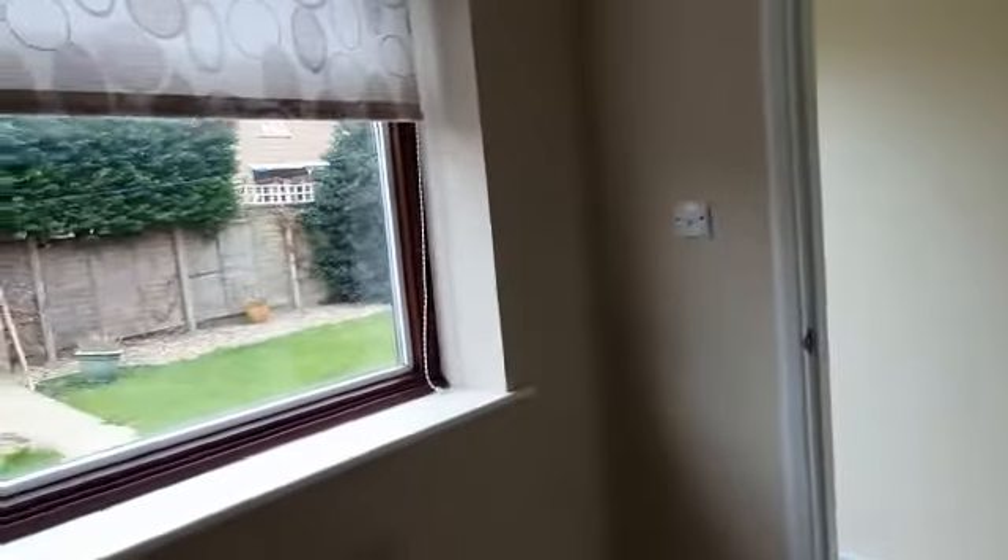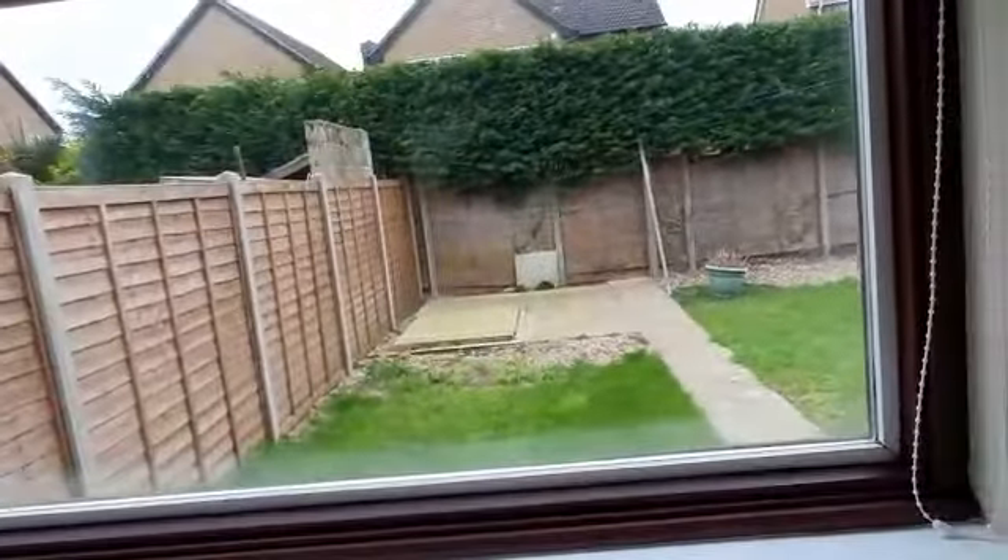The third bedroom is just behind the garage, so you could use that as a bedroom, a study, reading room, or games room. Views over the garden. You've also got an inner door — a courtesy personnel door into the garage, which is nice.